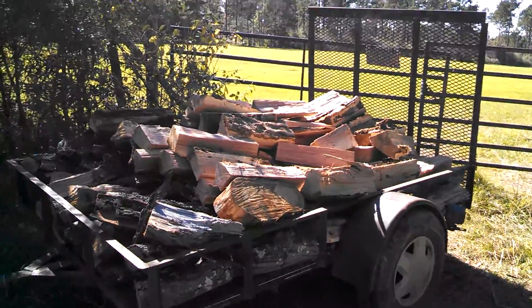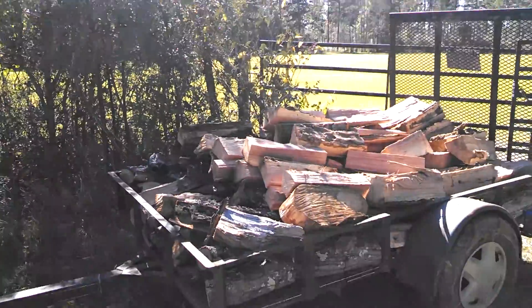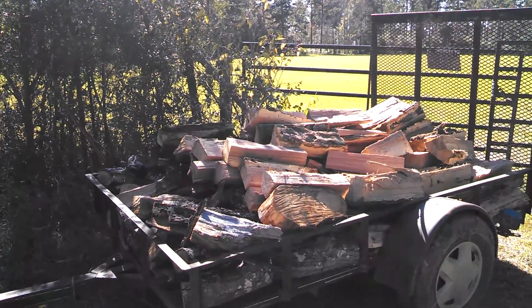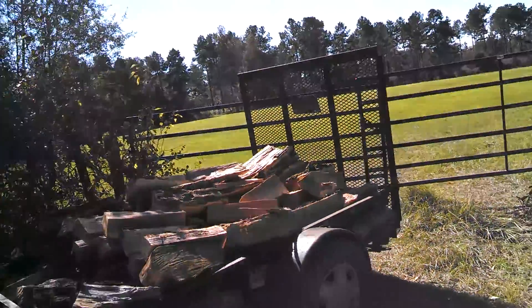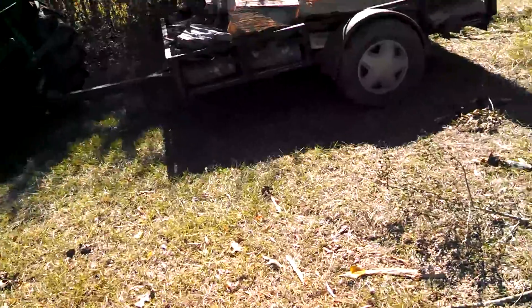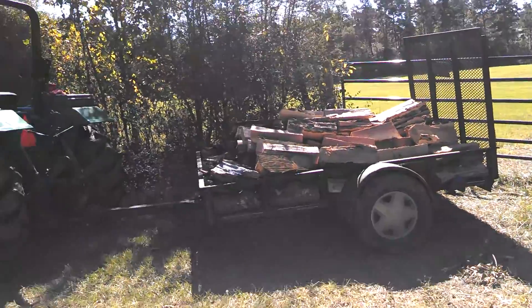Hello YouTube, this is Trey. This is a video response to Mr. James Humbrick over at Old School with a Modern Twist. He posted a picture of his wagon trailer he made and wanted to see what everybody else uses on their homestead.